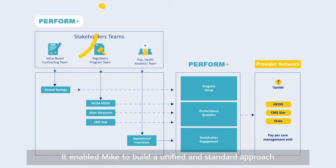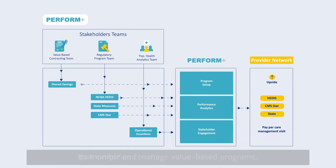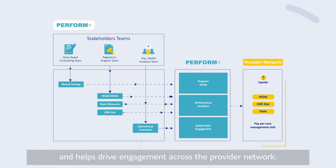Perform Plus enabled Mike to build a unified and standard approach to monitor and manage value-based programs that simplifies coordination across stakeholders, enhances reporting, and helps drive engagement across the provider network.